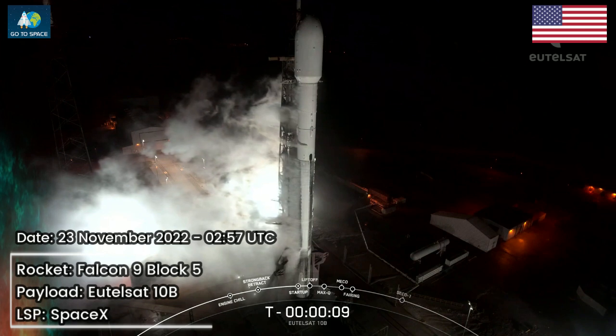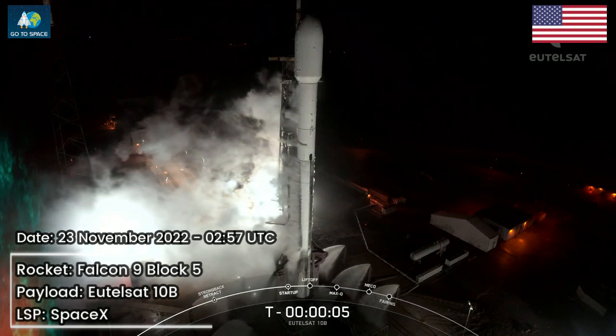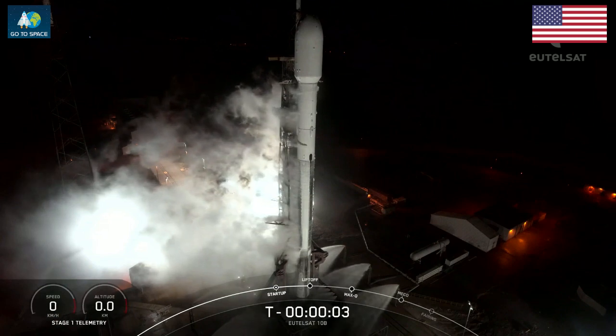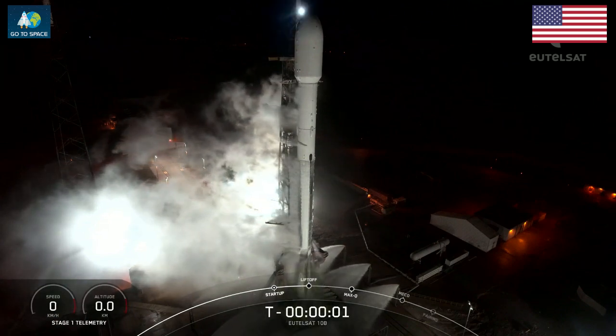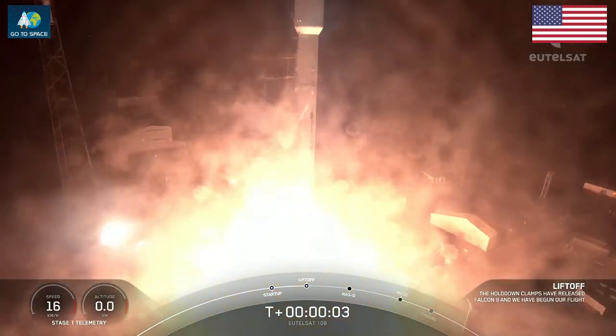T-minus 10, 9, 8, 7, 6, 5, 4, 3, 2, 1. Engines full power. And liftoff of Artemis 9.